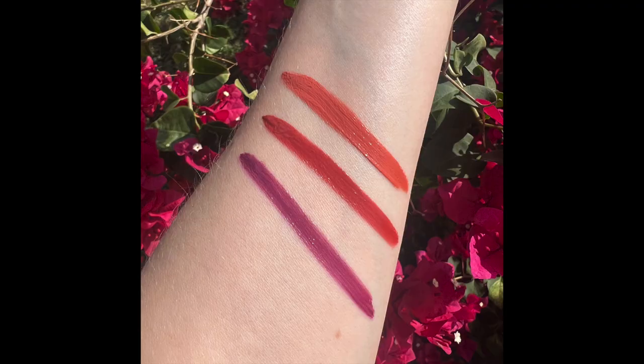Let's start first with the Lippie Trio set. You are getting three different soft matte lip creams. I want to say this set was like $5 or $7. I'm wearing the lightest shade in the Trio and the shade is called Delicate. I will be switching lipsticks throughout this video.